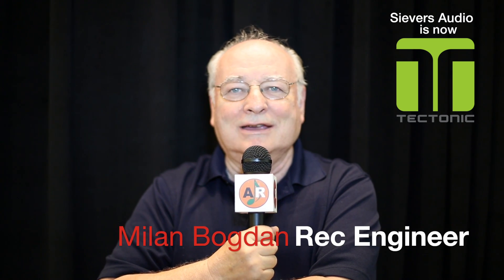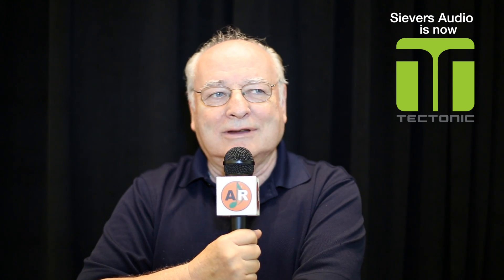This is Mylon Bogdan here. I'm here to talk about the Seavers Audio speakers. Seavers Audio, they make these really incredible speakers I saw the other day at Soundcheck. I really love these speakers. The idea behind them is brilliant.